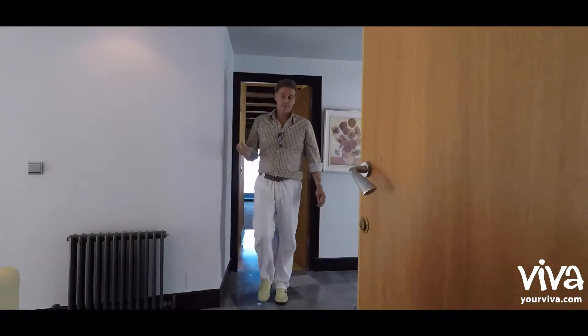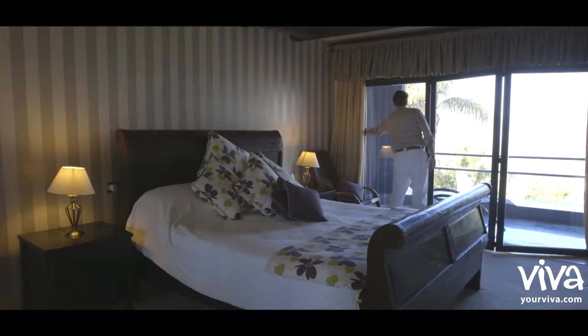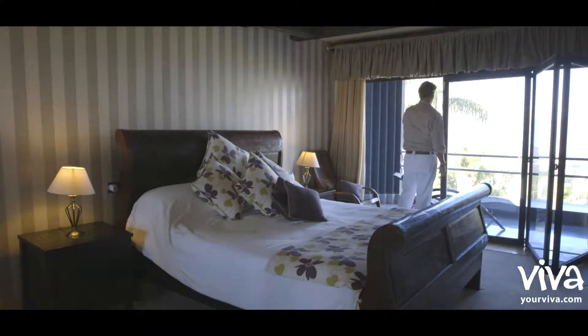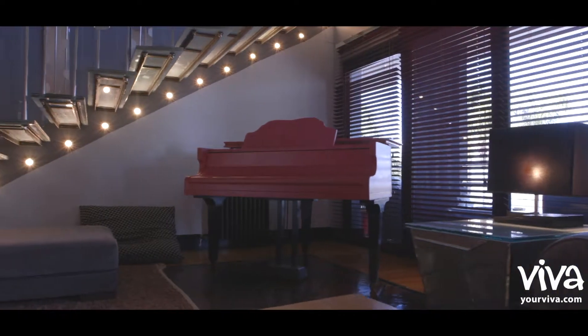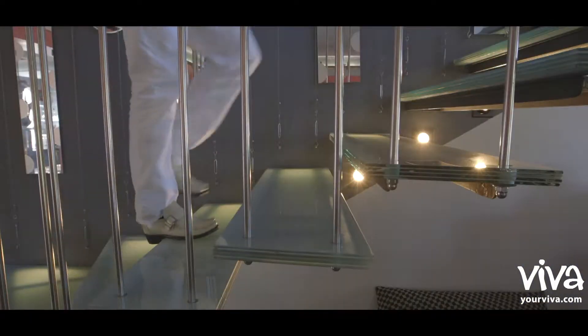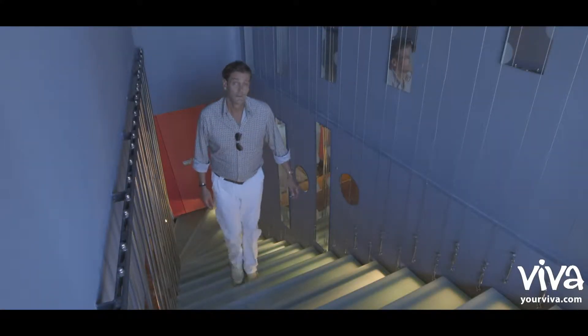I really love the feel and the flow of the property because from everywhere you can access most of it. Coming up the glass floating staircase, we arrive into the principal or master bedroom.